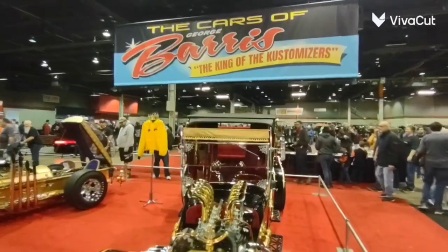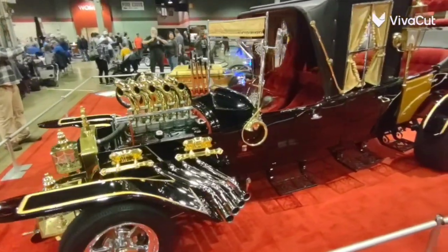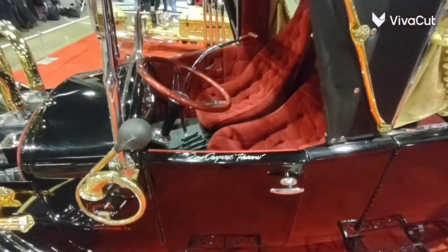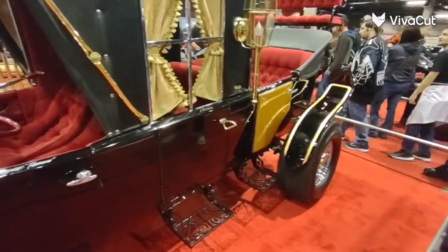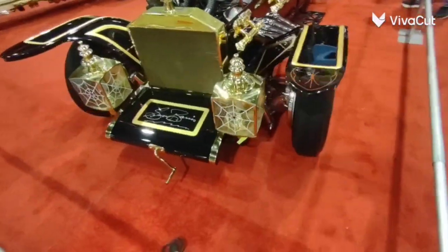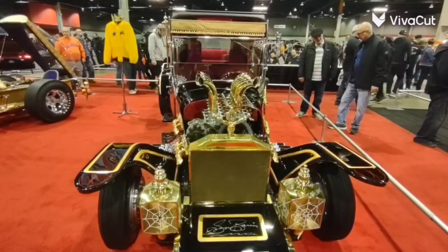Here we are at the section for George Barris' cars, and this is the number three Munster Coach. This is an original Munster Coach car, and as you know, the number one is in Orlando at the Desert Land Museum. Look how nice this is — you can just tell with the hardware just how old this car is.